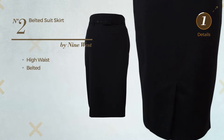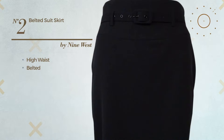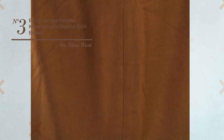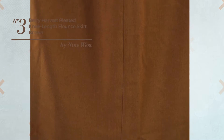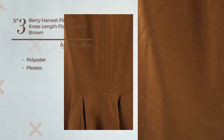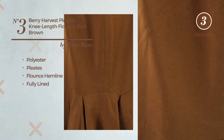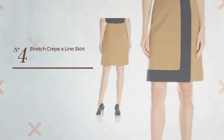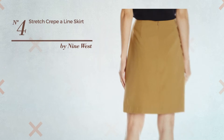Number three: a knee-length A-line skirt featuring a solid style, produced with stretch polyester, styled with pleats. This skirt includes a flounce hemline, fully lined, and side zipper, available in three other colors.